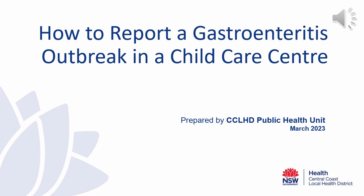Hi, my name is Sally Freeman. I'm a nurse with the Central Coast Public Health Unit. This is a resource for facility managers who report gastroenteritis outbreaks in their centres to our team. We are moving to an online reporting system and this resource is to help you navigate this new process.